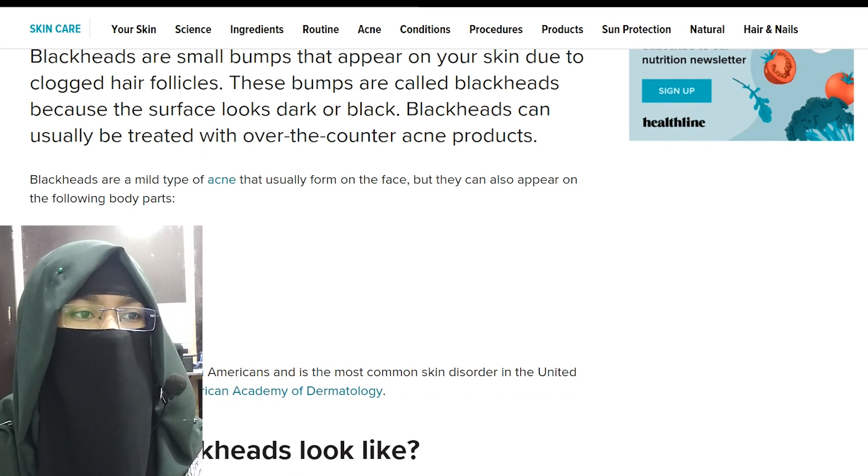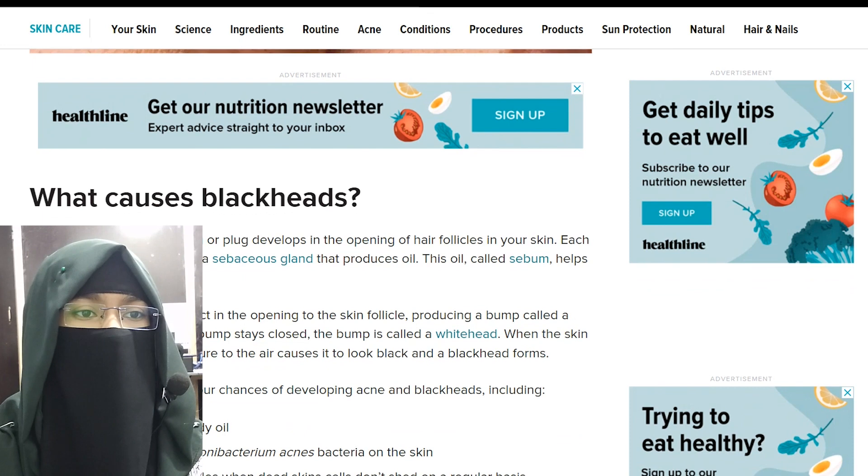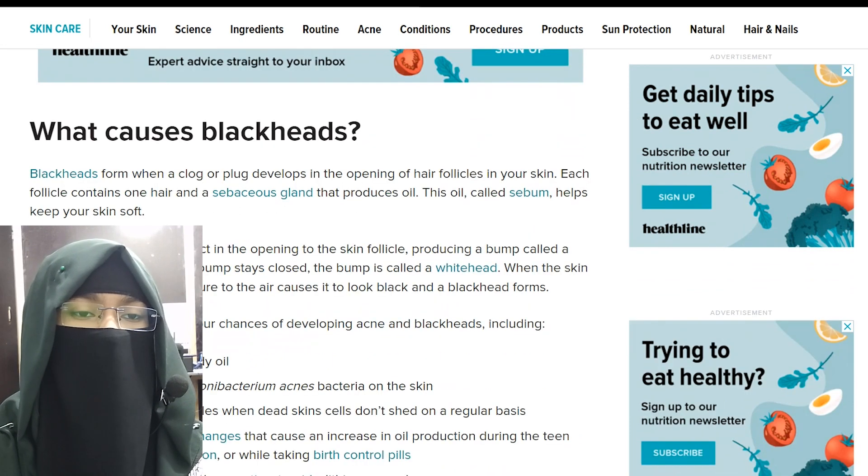What causes blackheads? Blackheads form when a clog or plug develops in the opening of hair follicles in your skin. Each follicle contains one hair and a sebaceous gland that produces oil.